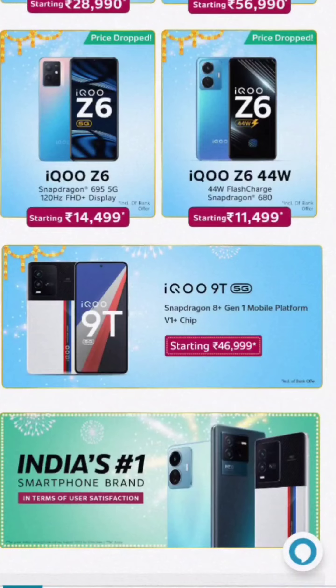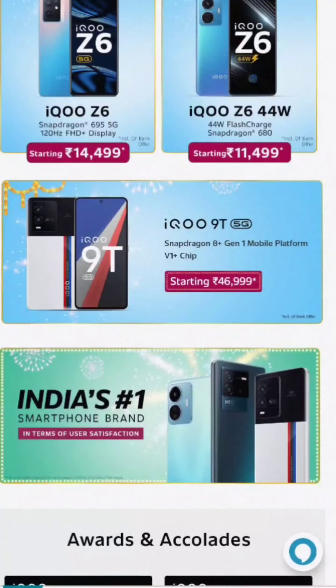The iQ Z6 is a 395 processor, it's better for fast charge. The iQ Z6 is 44,000 with fast charge.